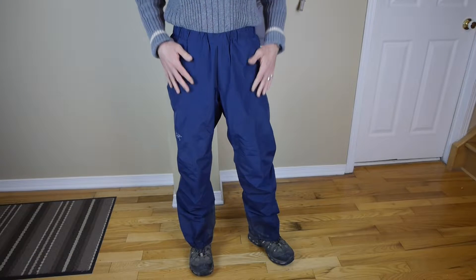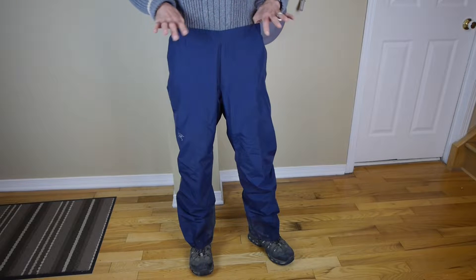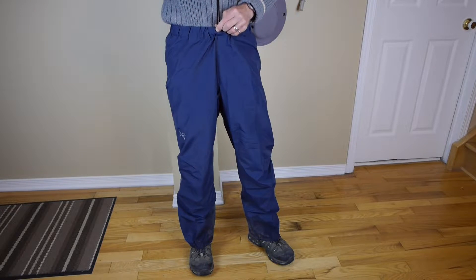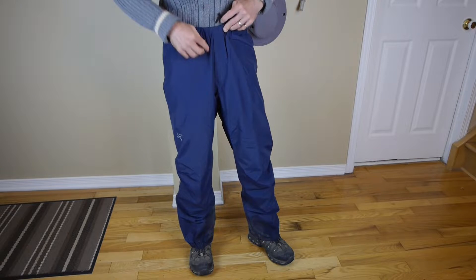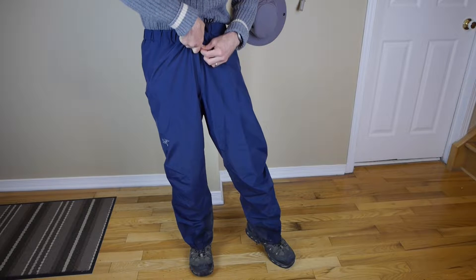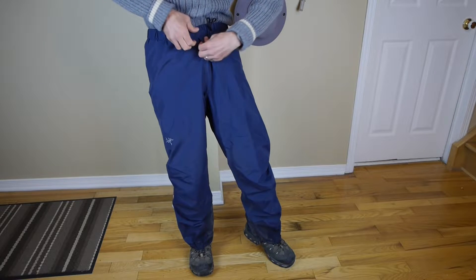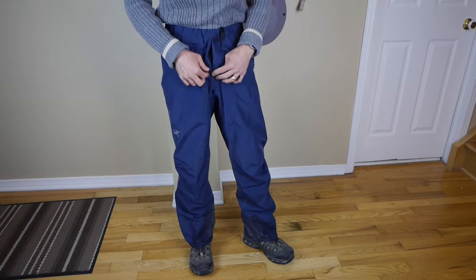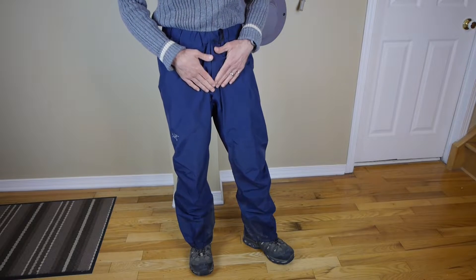Let's have a look at the features from top to bottom. Starting at the top, you'll see there's an elastic waistband — no belt — but there is a tightening toggle so you can snug them up around your waist. There is a fly on them, but the zipper pull is extremely tiny, so if you're wearing gloves or have cold fingers, there's no way you're going to get that open. I suggest adding a zip tie, piece of string, or something to it.